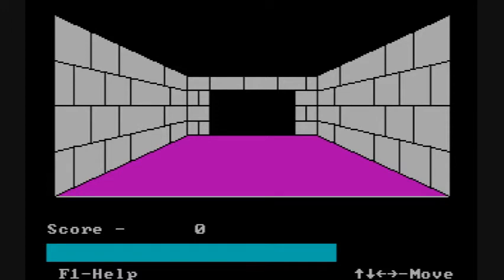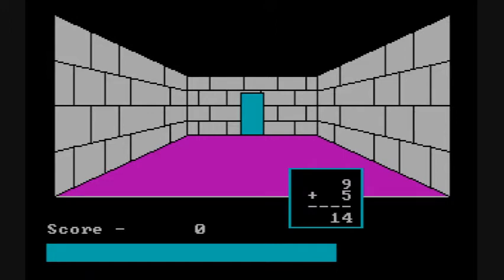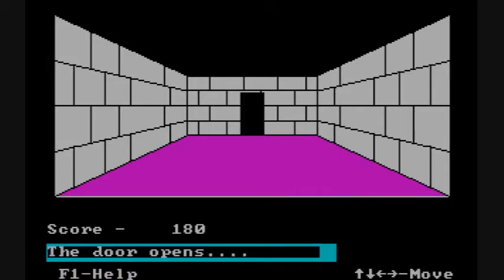You begin in a castle from a first-person perspective. In order to progress onward — such as opening doors and collecting treasure — you have to answer math problems.